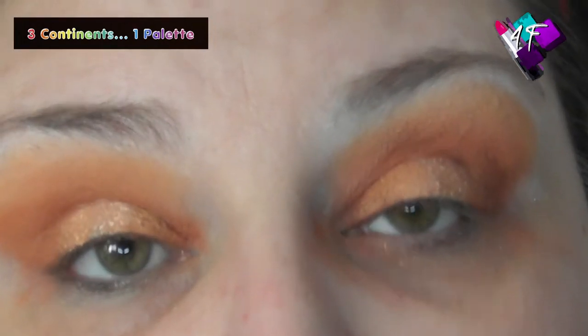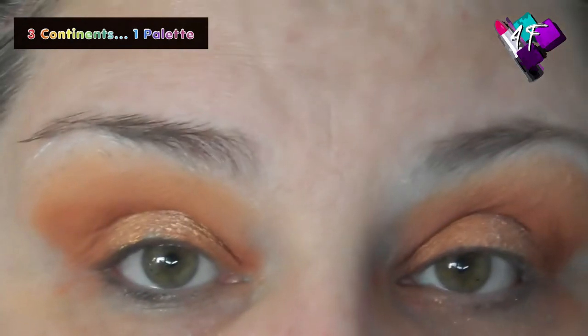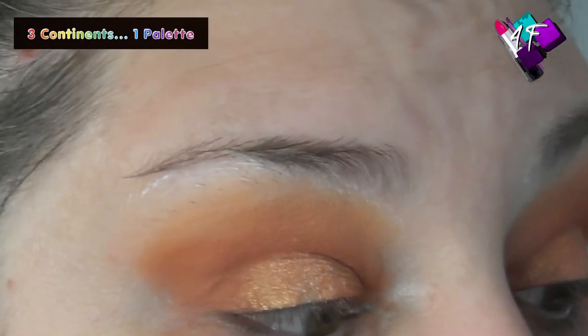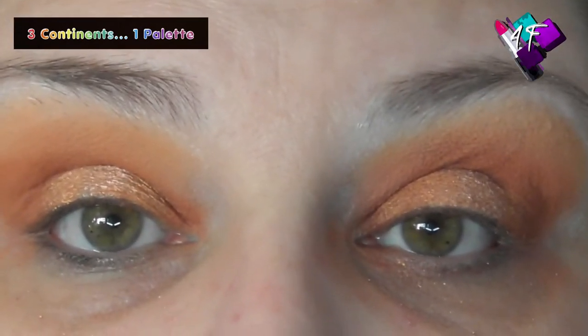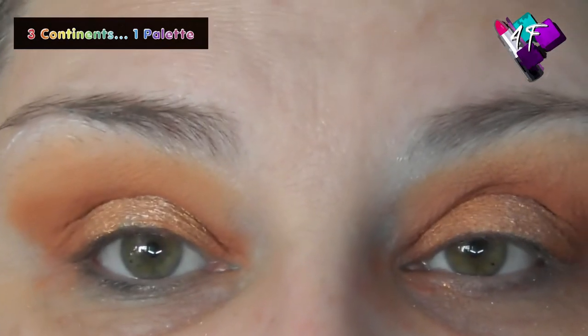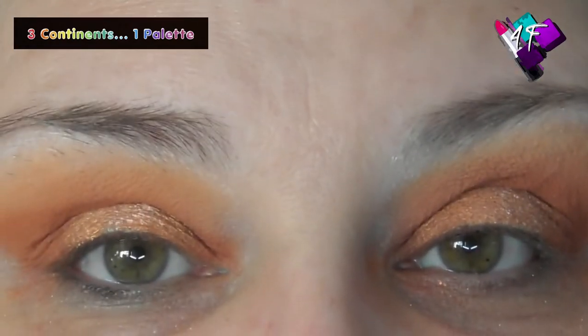I'm going to pause while I pop some foundation on, and I will be back to finish off this eye look with you. For you, darlings, it's going to be instant.